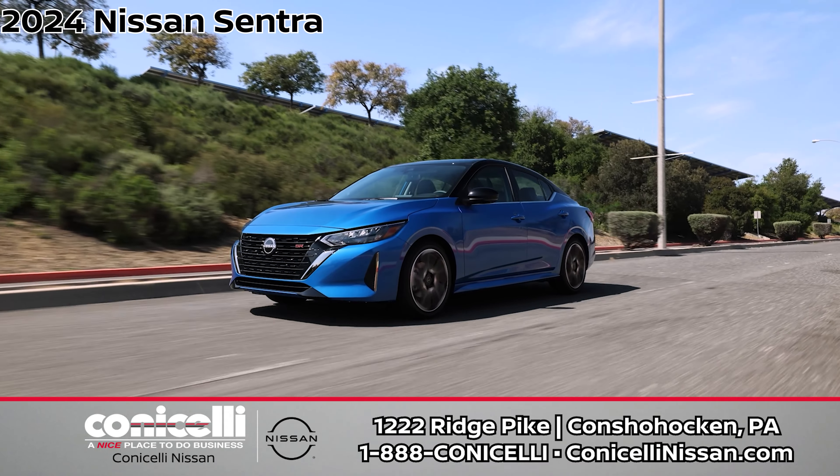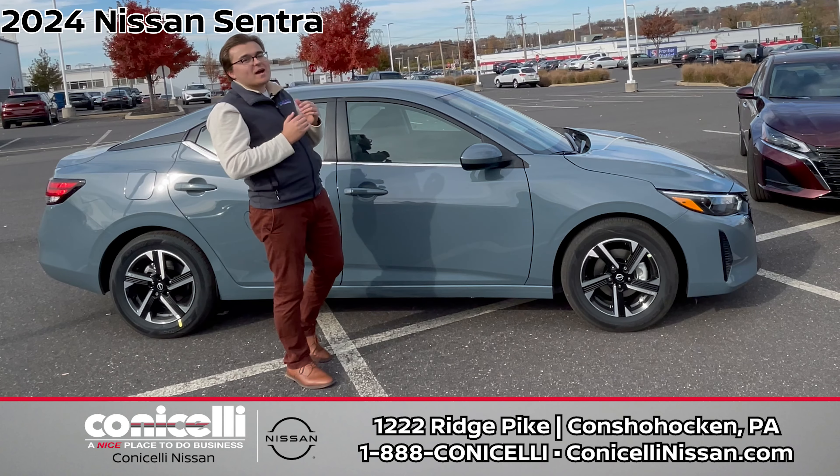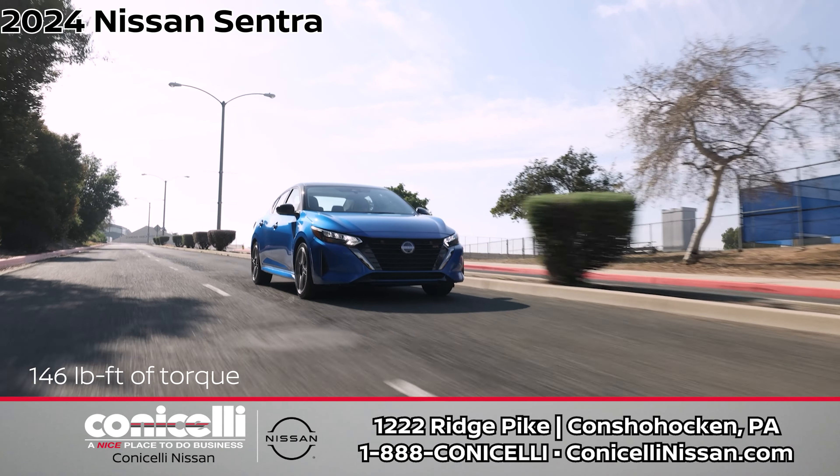Are you looking for a new sedan? If yes, then your search ends here at Conestelli Nissan in Conshohocken. The all-new 2024 Nissan Sentra and new 2024 Nissan Altima are here and ready for immediate delivery.